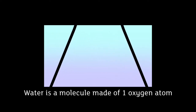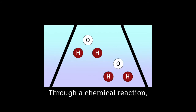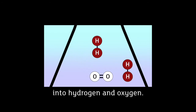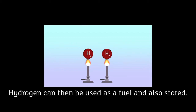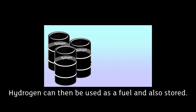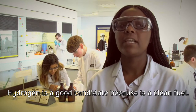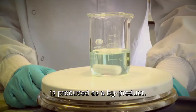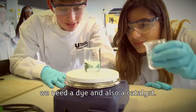Water is a molecule made of one oxygen atom and two hydrogen atoms. Through a chemical reaction we can split the molecules of water into hydrogen and oxygen. Hydrogen can then be used as a fuel and also stored. Hydrogen is a good candidate because it is a clean fuel — when it is burnt, only water is produced as a byproduct. In order to carry out this water-splitting reaction we need a dye and also a catalyst.